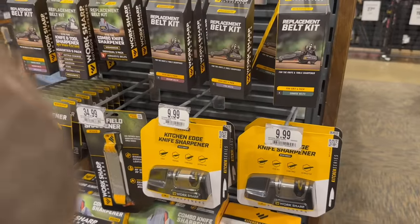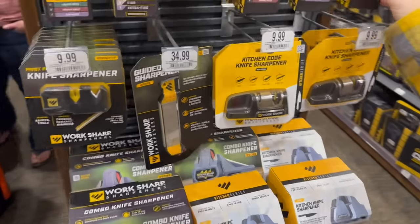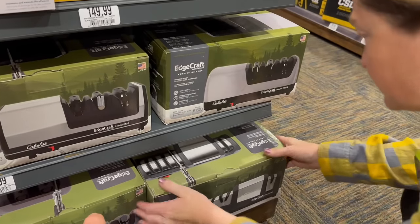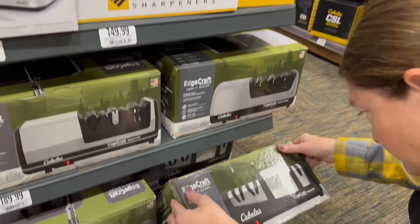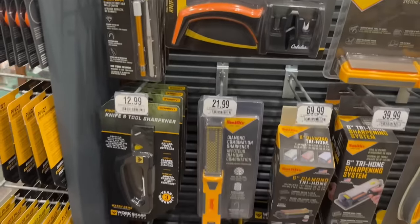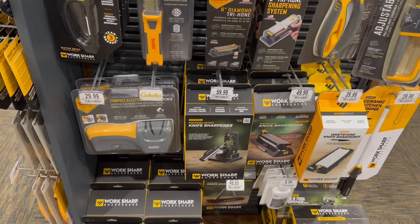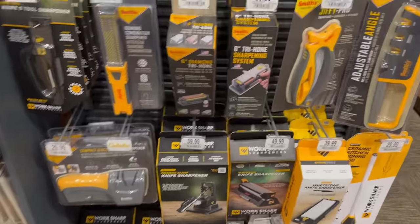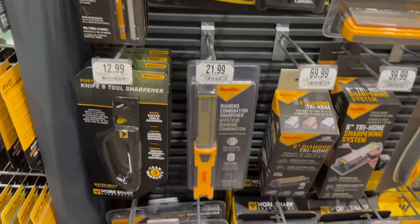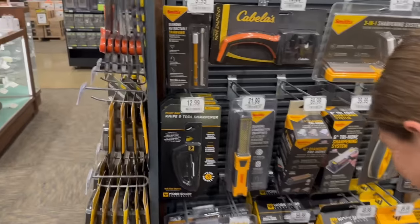There's a solid sharpening section too — Work Sharp in multiple styles, plus lots of pull-through options. An employee approaches and offers help. We're just comparing prices. He mentions they have a price match guarantee — if you find a better price online, they'll match it. That's a great policy.